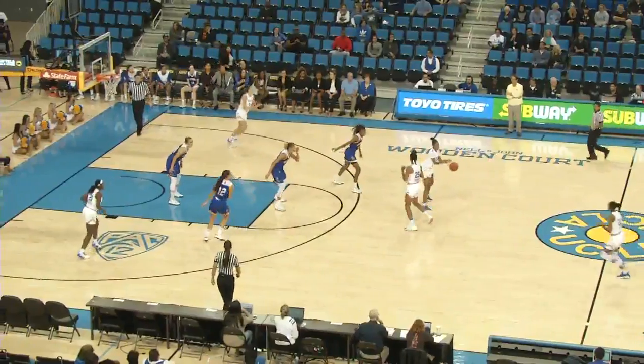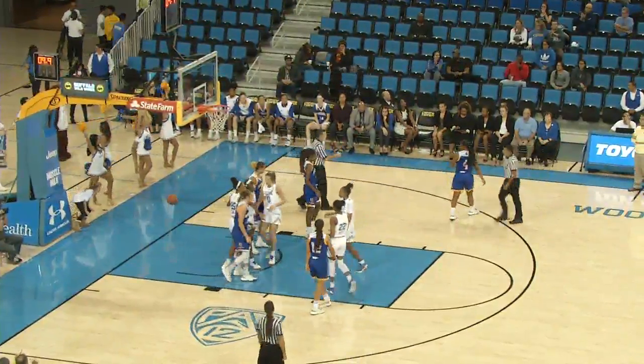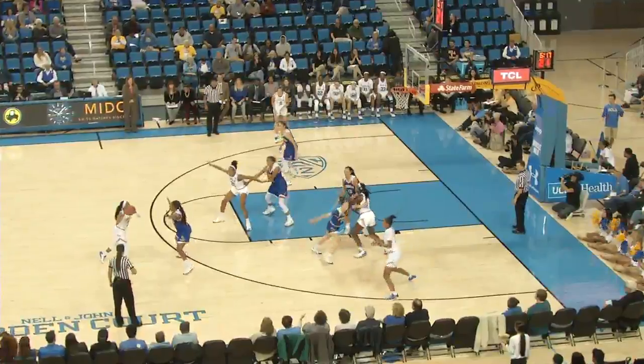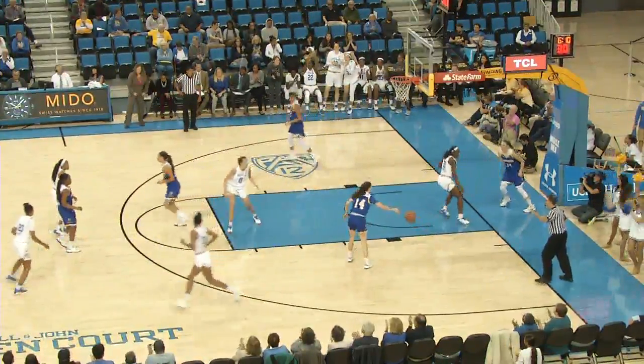The Bruins should work for one shot, they get it to Onyenwere — they're not going to work for one shot, she's going to score and get fouled. Nine seconds to play in the half and Onyenwere with a power move on the left side. Canada lobs it to Billings, back to the basket, now turns and faces, drives the left side of the lane, lays it up and in — quick move by Billings.